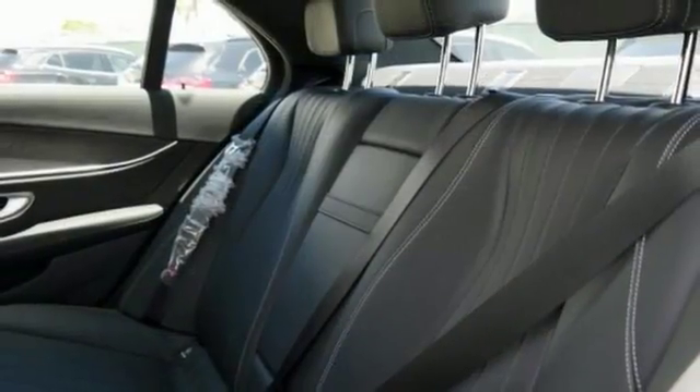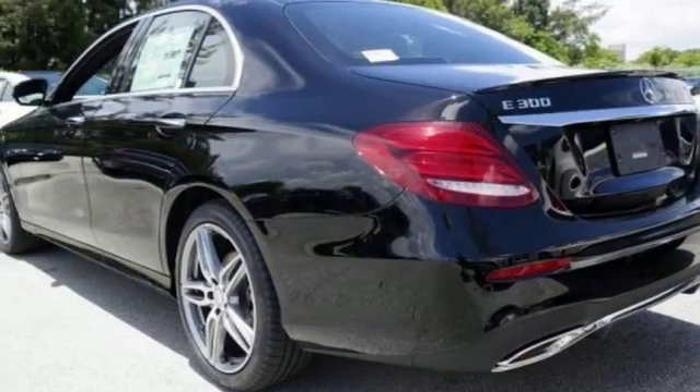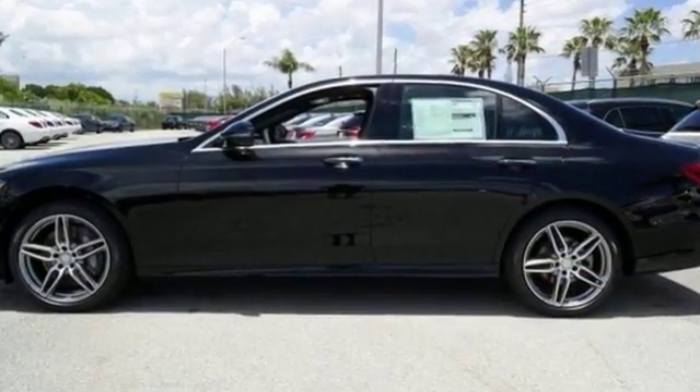Features include Bluetooth, climate control and keyless start. It also comes with navigation, sunroof, dual zone air conditioning, backup camera and more.